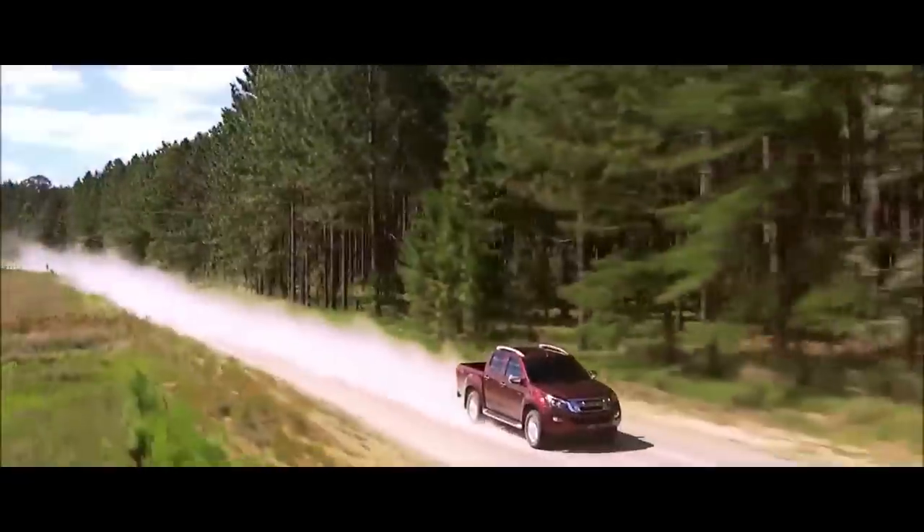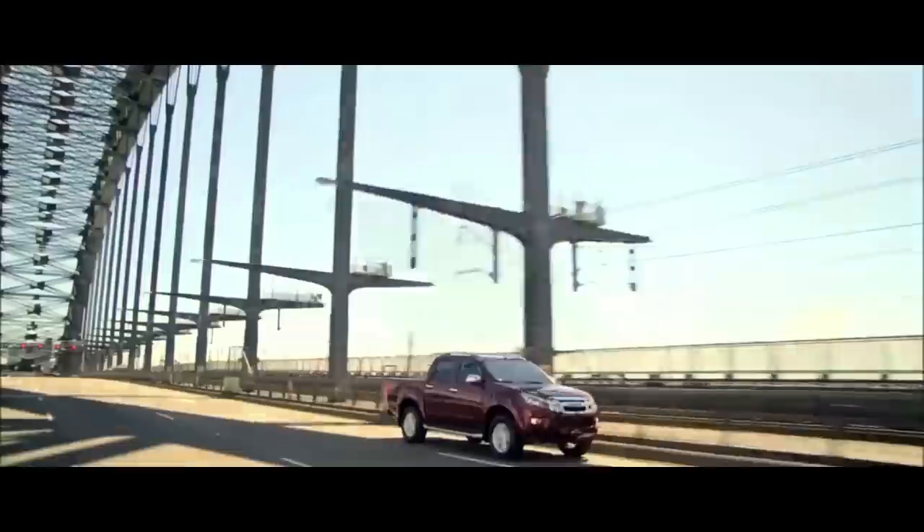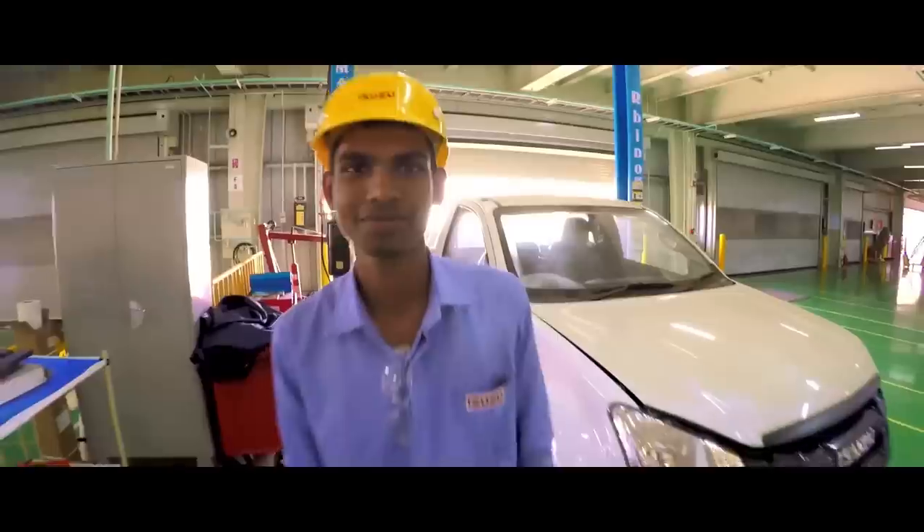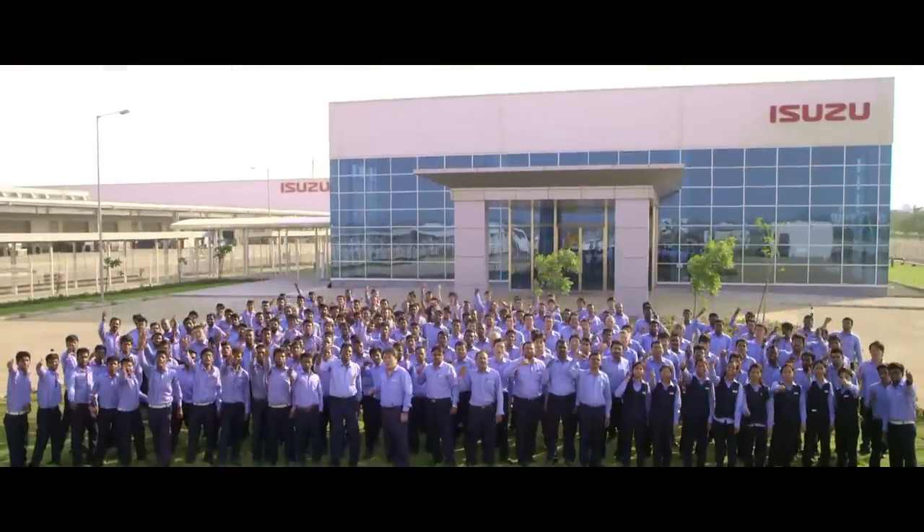Isuzu is here in India to keep rolling out mean machines that will catapult you into a new era of adventure and enterprise. Each one at Isuzu lives by a simple maxim: each one, never stop.